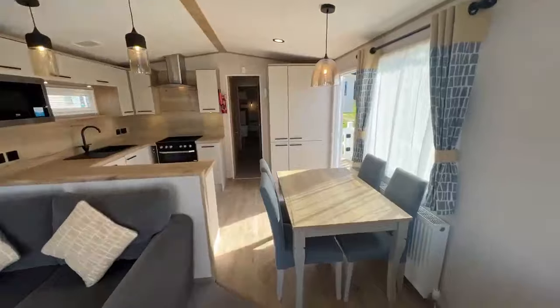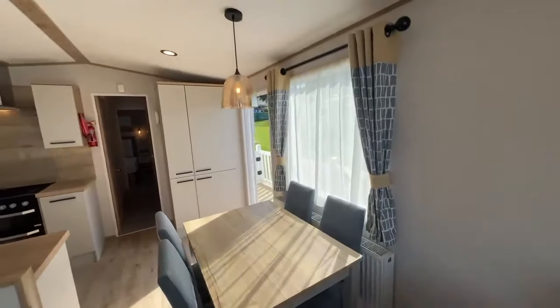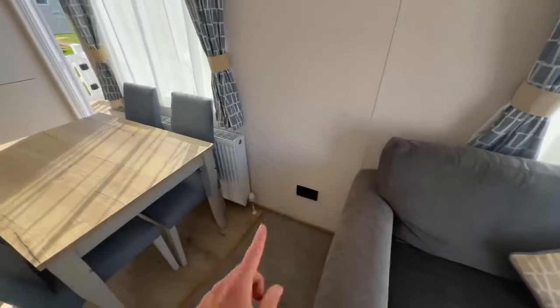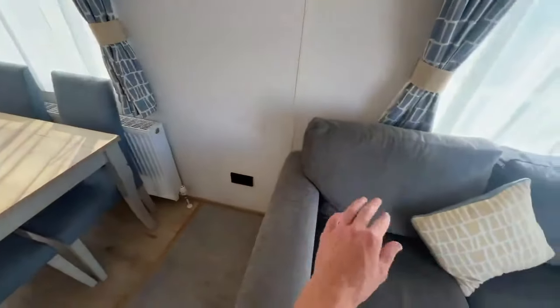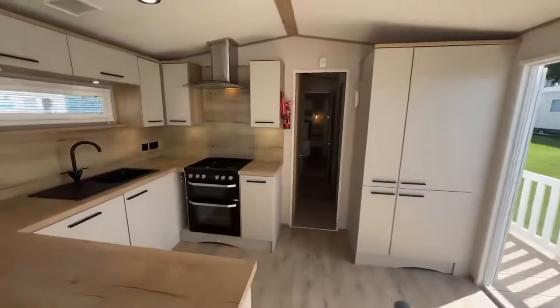Heading towards the kitchen and dining area, you can see the freestanding dining area with a hanging light, plug sockets, and a USB point — ideal for someone sat there to charge their phone. There's also a radiator there, so remember it is double glazed and central heated.